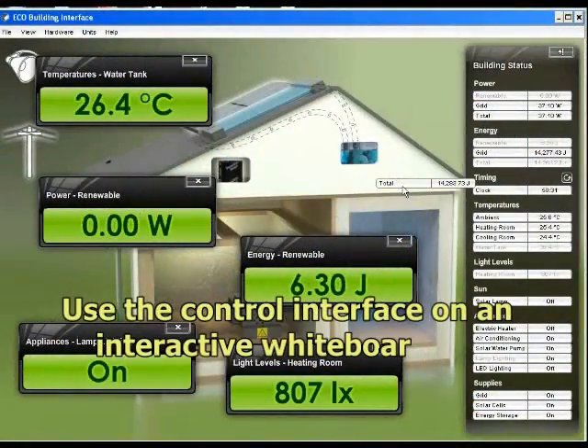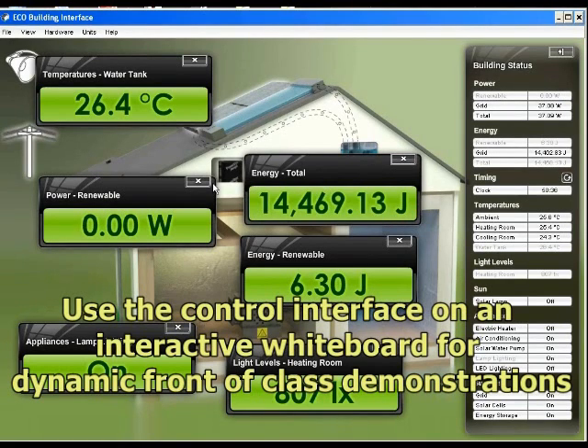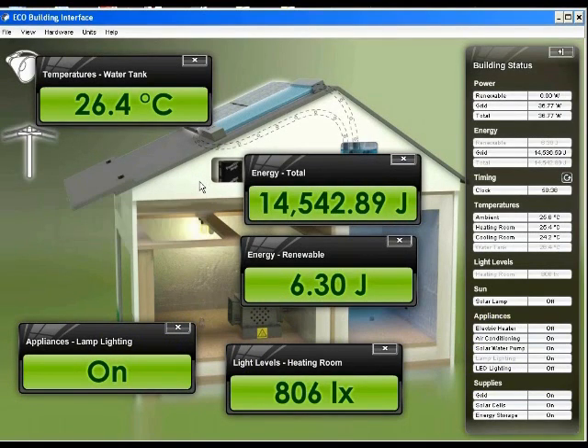Using the interactive computer-based control interface supplied with the building, tutors can control all the functions of the system and display the large-scale readouts from the sensors.